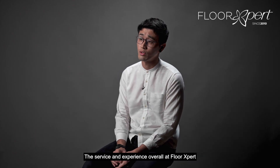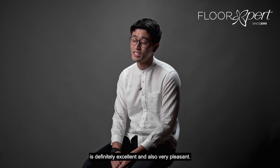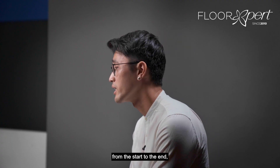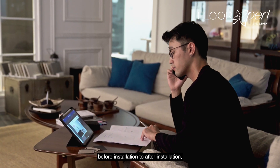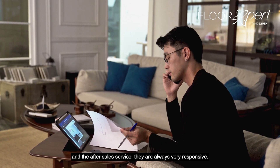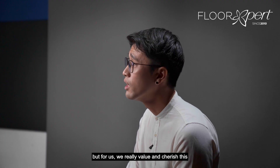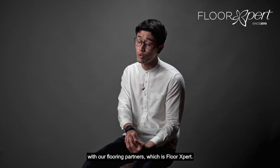The service and experience overall at Flooring Expert is definitely excellent and very pleasant. They are always there for us from start to end — before installation to after installation. After-sales service is always very responsive. Small little things that maybe homeowners don't realise, but for us we really value and cherish this with our flooring partners.